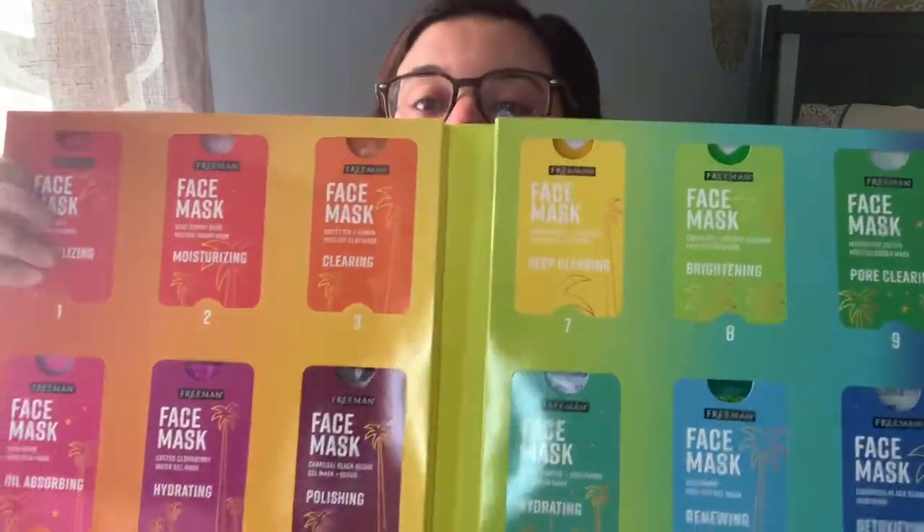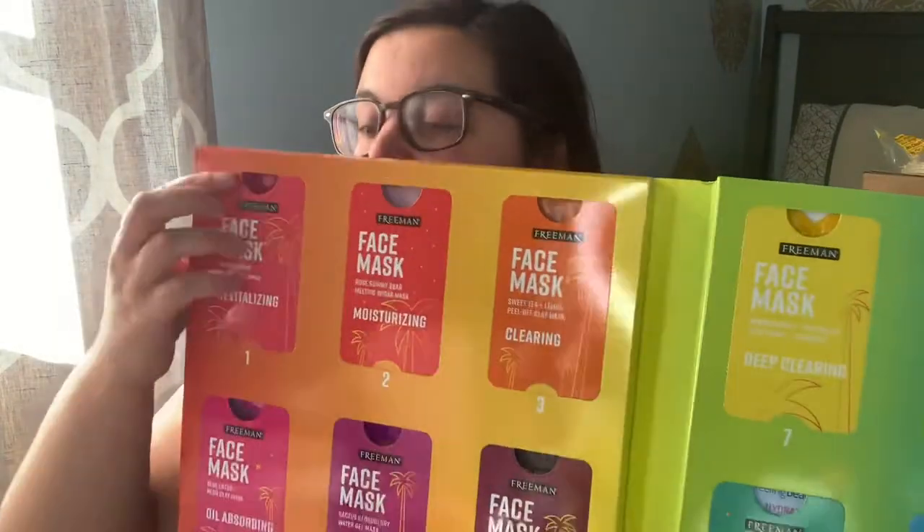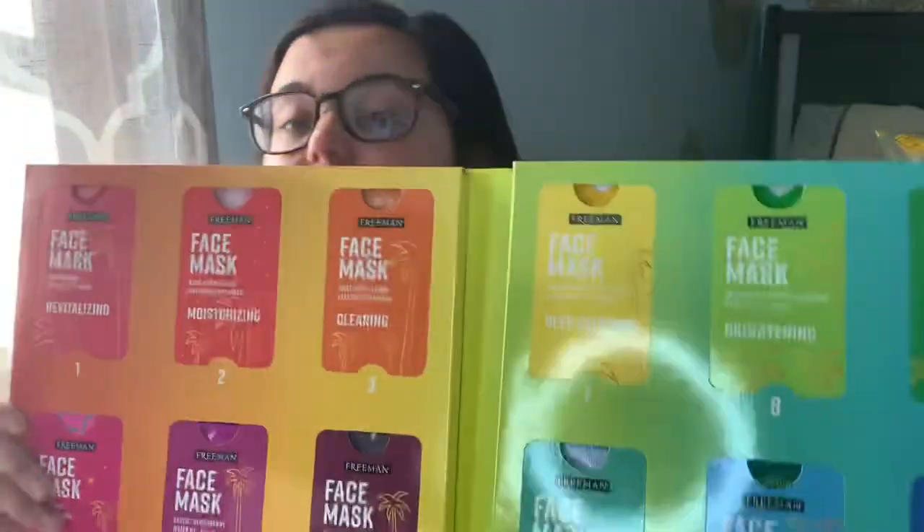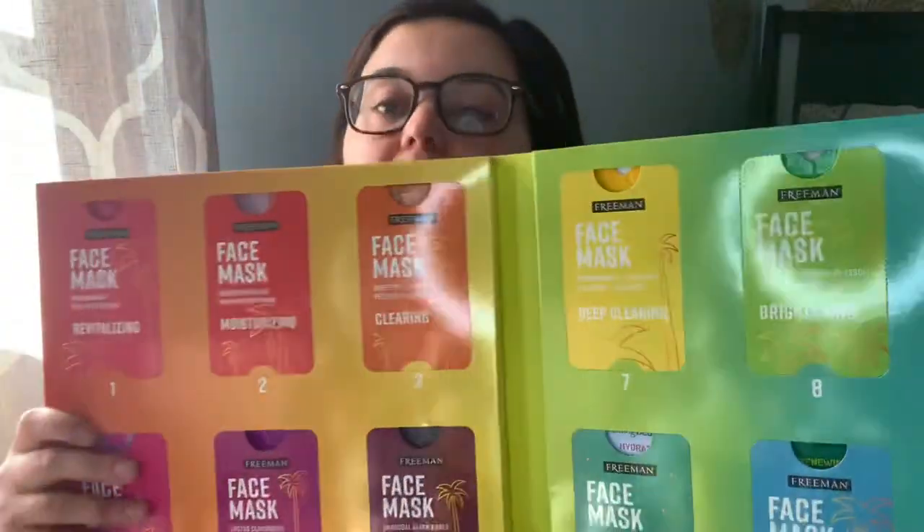This is super cute as a gift — it's like the '12 Days of Skin Masks,' almost like an advent calendar. You pull it down and the mask is right there, and it counts down 1 to 12. It gives you the breakdown of each mask. I definitely want to use some of these myself, but I might open it up and give some as stocking stuffers or for a gift basket. I definitely want to try those sugar masks — I've never seen that before. The rose gummy bear melting sugar mask and the matcha ice cream melting sugar mask sound amazing.